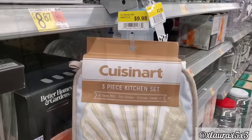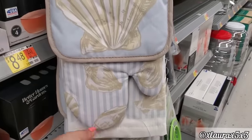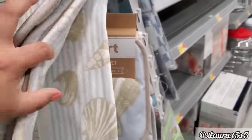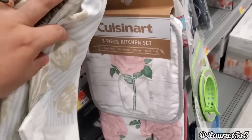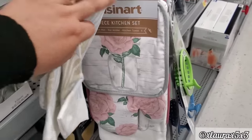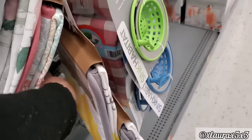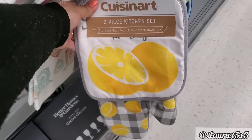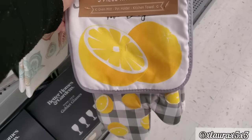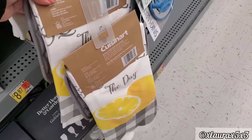And then I found these for $9.98 — a three-piece kitchen set. It has the seashells. The blue is a bit mute, as you can see. This one with the pretty flower. And they do have a lemon version — it is combined with gray.